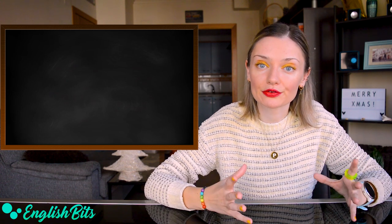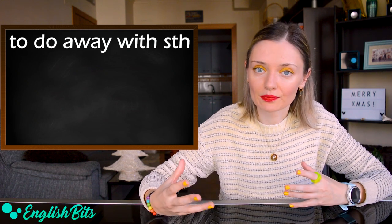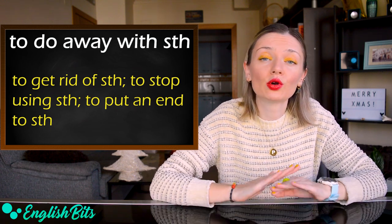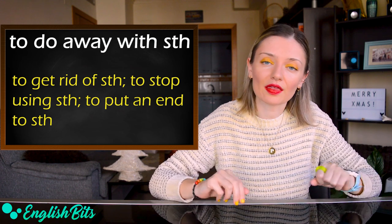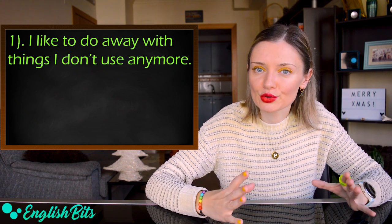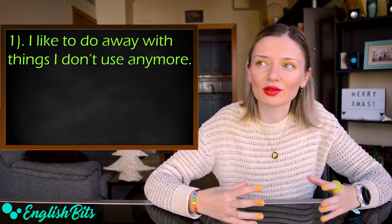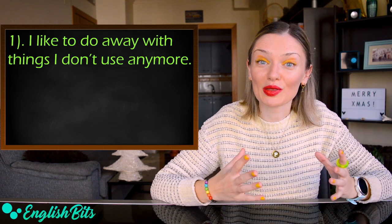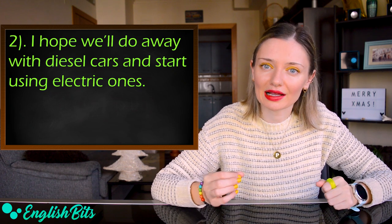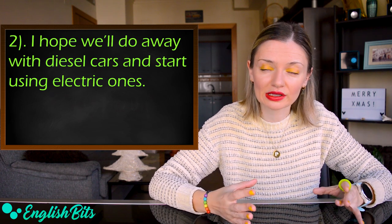Now let's move on to our second phrasal verb: 'to do away with something.' It means to get rid of something, to stop using something, or to put an end to something. For example: 'I like to do away with things I don't use anymore — I don't like to hoard things.' And: 'I hope we'll do away with diesel cars and start using electric ones.'